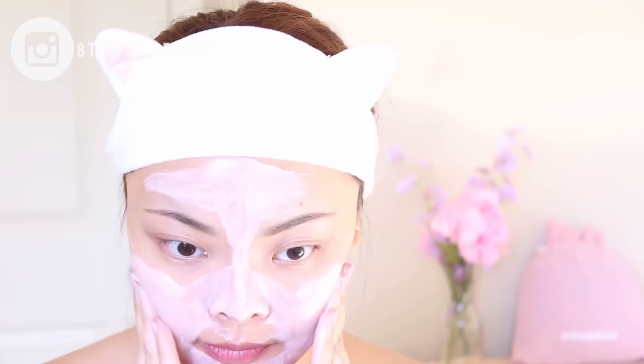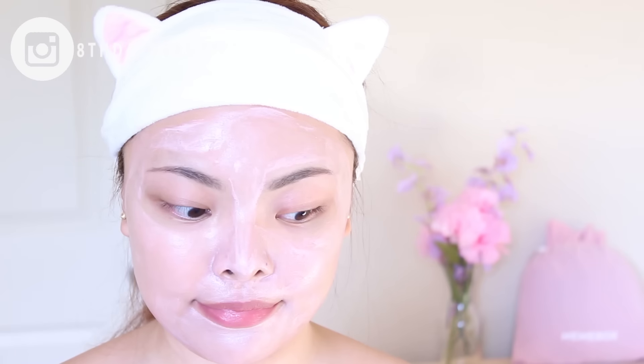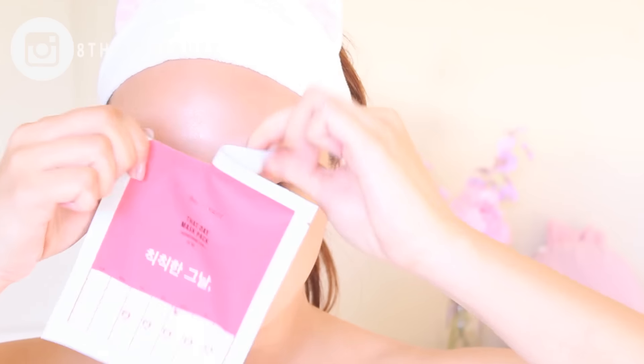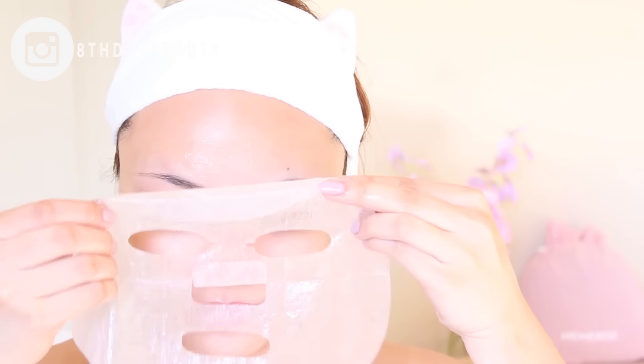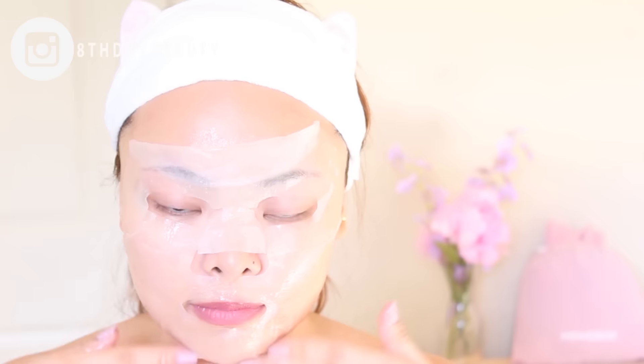After it's applied, I leave it on for 10 to 15 minutes, and then I wash it off, and after, my skin feels so baby smooth. And we're not done yet. After I use a clay mask, I always follow up with a sheet mask since my skin is newly exfoliated and it's in the perfect state to accept and absorb all of the amazing ingredients that a sheet mask has to offer.